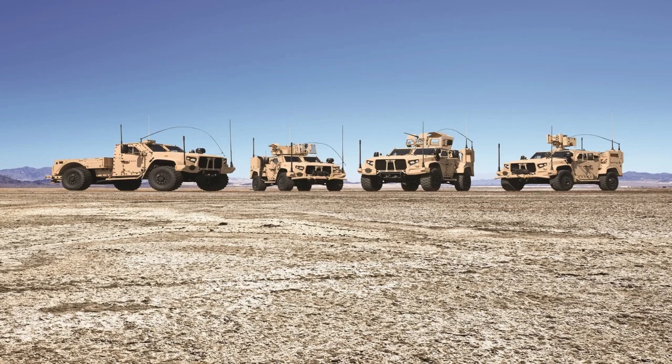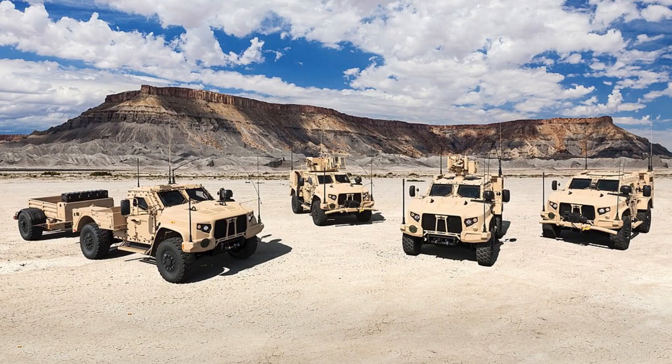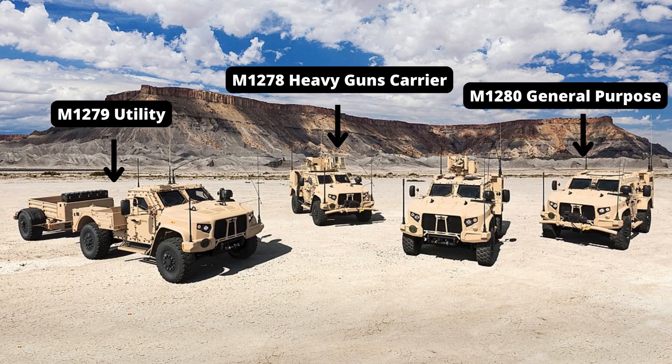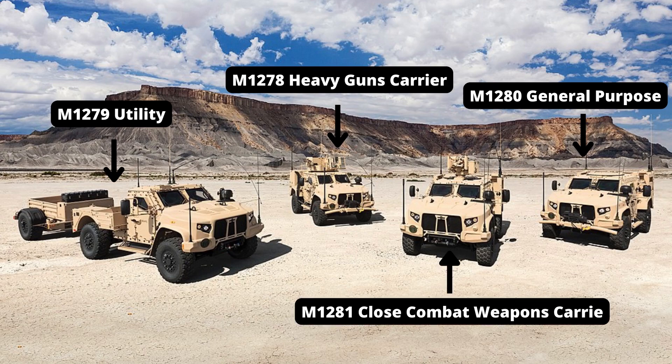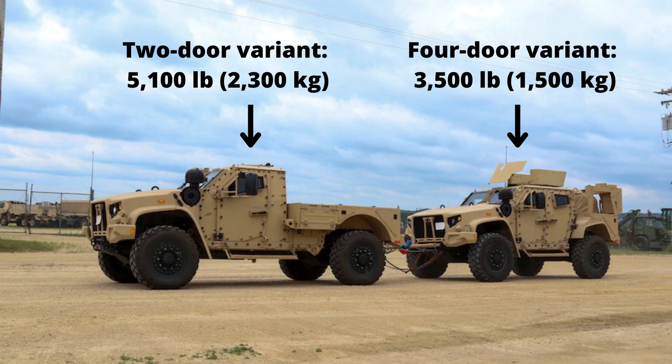The JLTV family and its nomenclature evolved throughout the development process. The U.S. Army has allocated M designations to four individual configurations. M1278 is a general purpose vehicle in heavy guns carrier mission package configuration. M1279 is a utility vehicle with general purpose mission package configuration. M1281 is a close combat weapons carrier configuration. Except for the M1279 utility, the rest of the variants are four-door platforms.